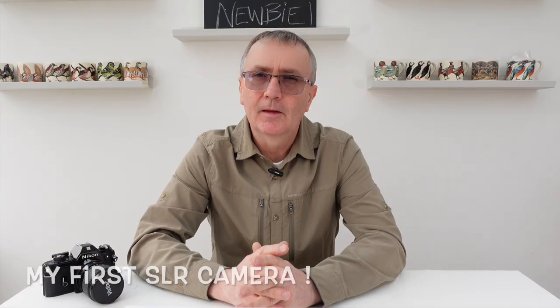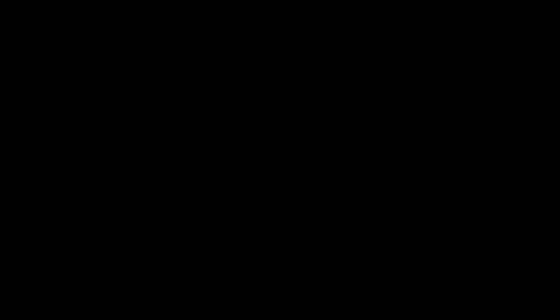I think my biggest mistake in photography was not getting back into it early enough. I didn't think digital photography was ever going to be as good as film — I thought you'd never be able to digitally create what you could on a bit of plastic film.